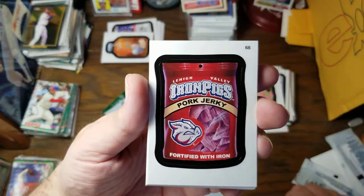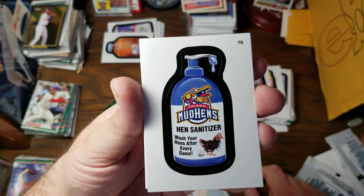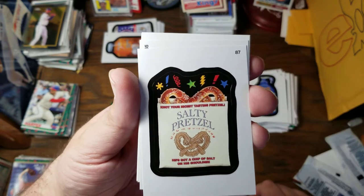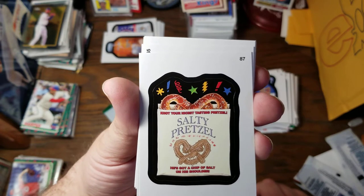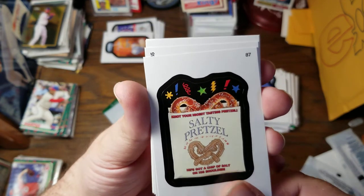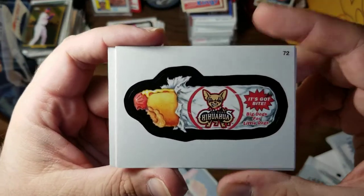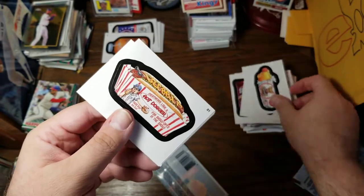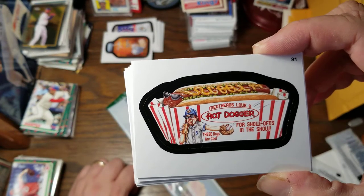Here we have the Lehigh Valley Iron Pigs Pork Jerky — fortified with iron. Toledo Mud Hens Hen Sanitizer — wash your hens after every game. The Salty Pretzel — not your nicest tasting pretzel. He's got a chip of salt on his shoulder. Now that I look closer, it looks like the pretzel's making a grumpy face. Opening Day Chocolates again. El Paso Chihuahuas — it's got bite. Little dogs, or big dogs for little dogs. Meat Heads Love a Hot Dogger — these dogs are cool for show-offs in the show.